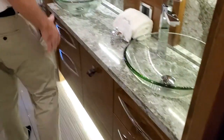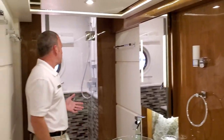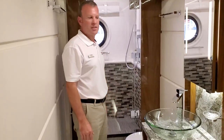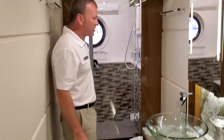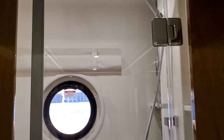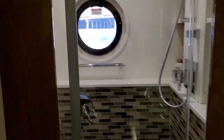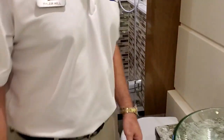And again, one of the nicest master stateroom bathrooms you'll find in this class — featuring a waterfall shower, his-and-her vessel sinks, and a beautiful mosaic tile finish. This is a head that you would typically find on a 75 or 80-foot boat.